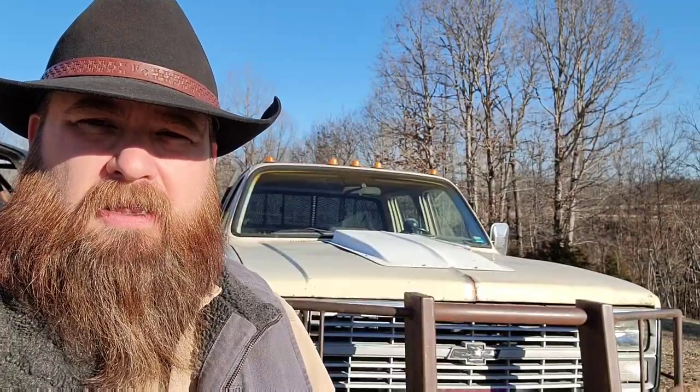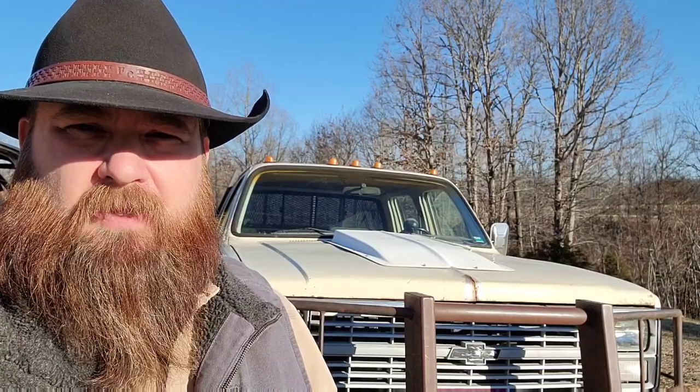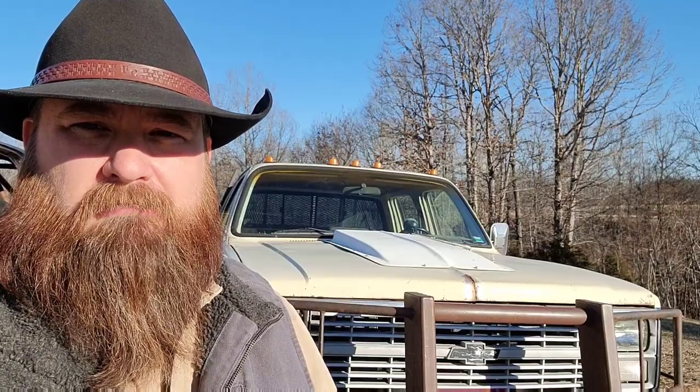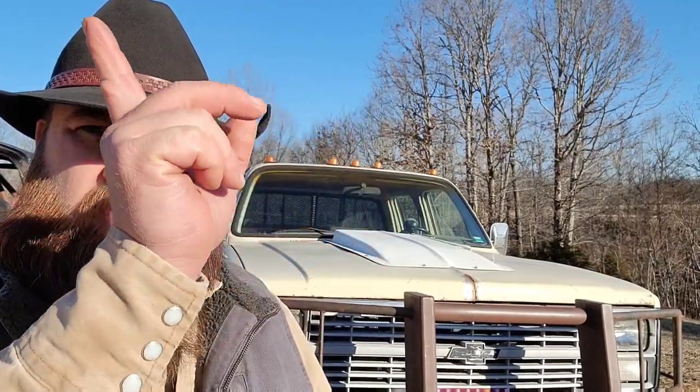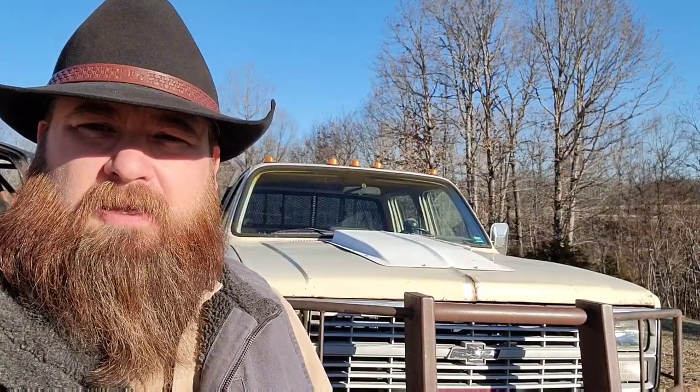Buddy is my '84 crew cab one-ton that I've had for almost 19 years now. He gets his name 'Old Buddy' because he's been my buddy through a lot. I do have some videos of what I've done to him on the channel — go check those out, or I'll put a link to the playlist at the end of the video or down in the description box.